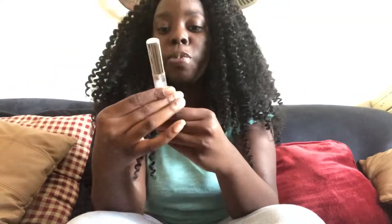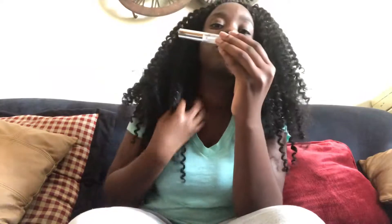This one is called the Ruby Kisses by Kiss Super Gloss lip gloss, and it's a clear lip gloss. And that's how it looks.